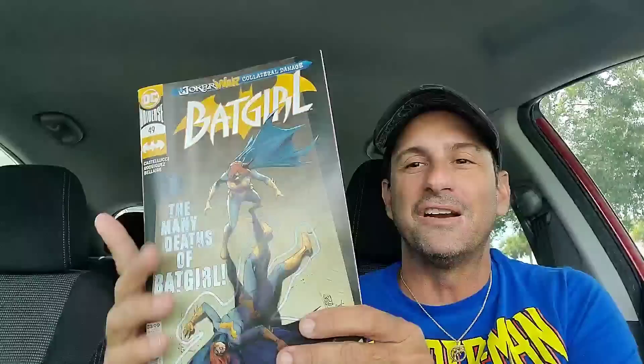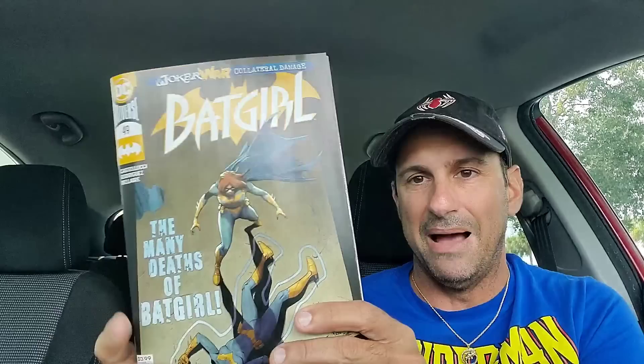Next is a DC book I forgot to pick up last week — Batgirl issue 49, the conclusion to the story called 'Collateral Damage.' I think the shop didn't get it last week, which is why it wasn't on the rack. There are other Batgirls posing as Batgirl, and I heard the ending is supposed to be really good. Looking forward to reading it.